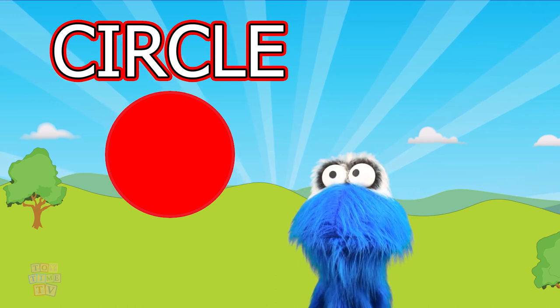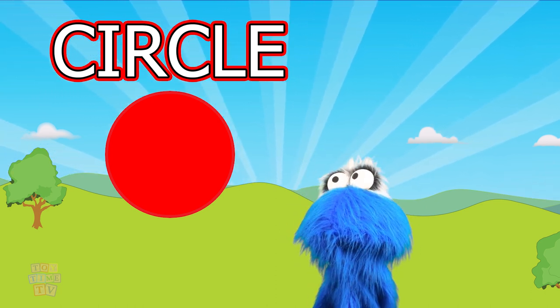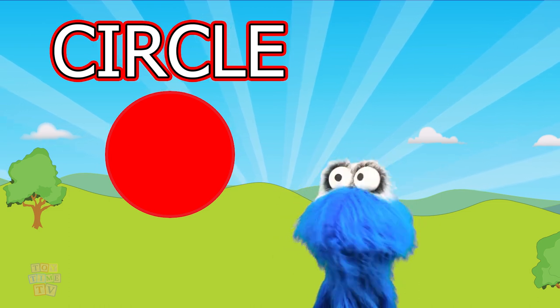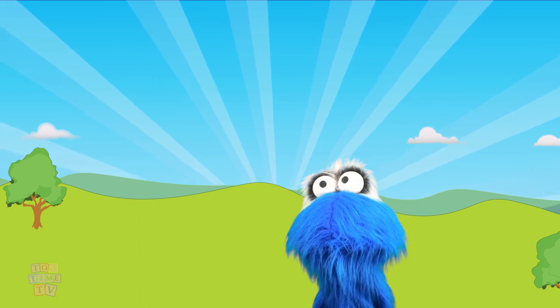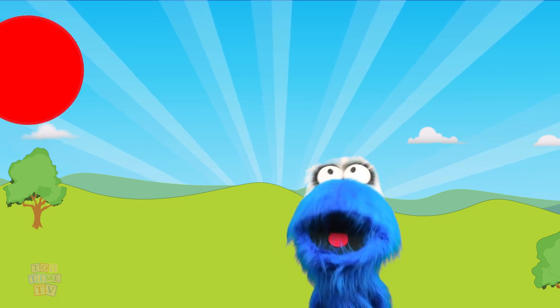I like circles. Circles are really cool. Do you like circles? You like circles too? I love them also! Can you help me find the circle? You can! Okay! Come along with me and let's find the circle!